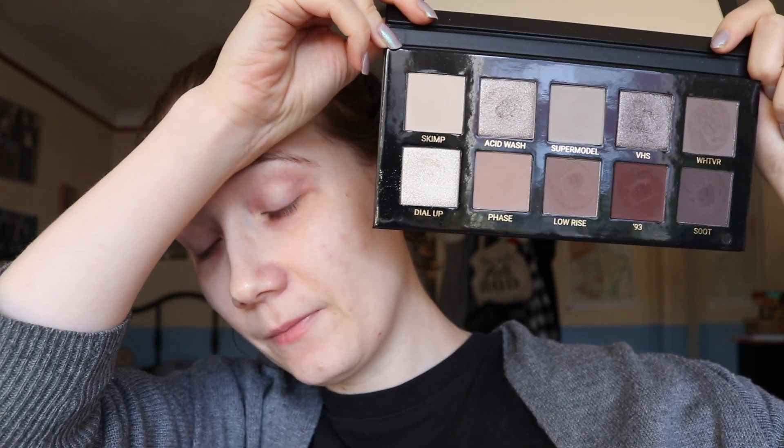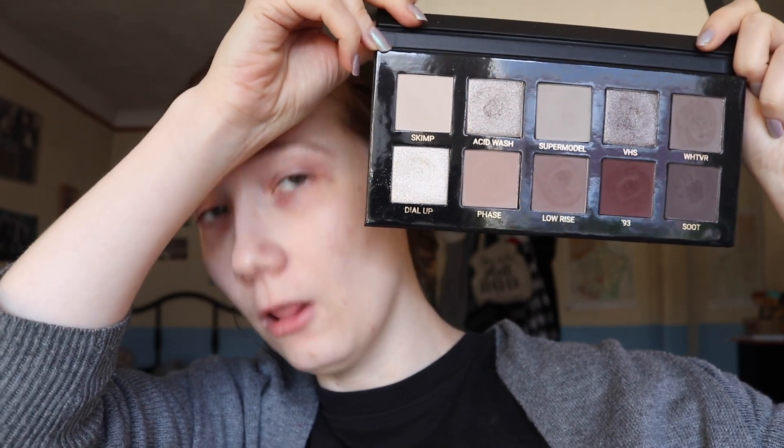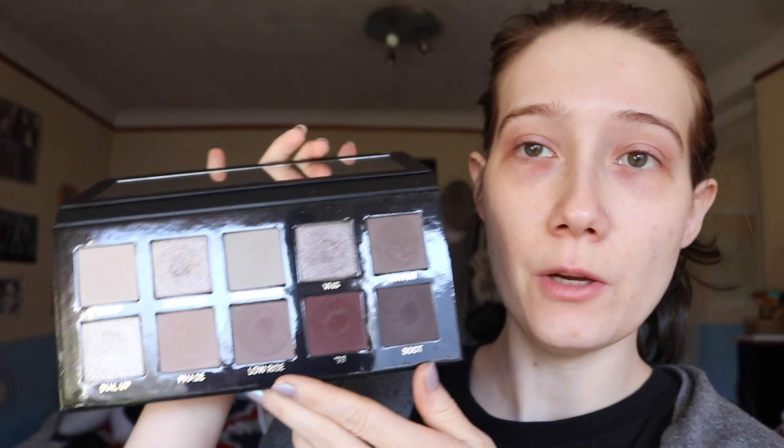It is like 90s grunge in a palette. Love it. So yeah, I've done a swatch video — a finger and a brush swatch — and that's it. Haven't touched it ever since.